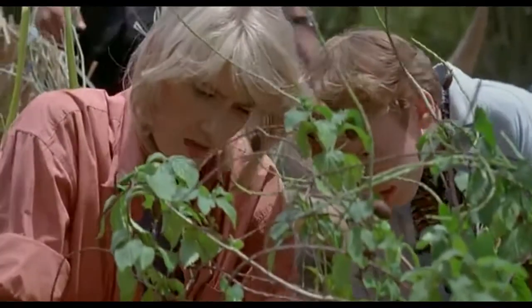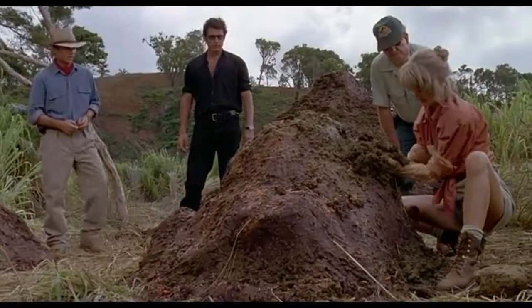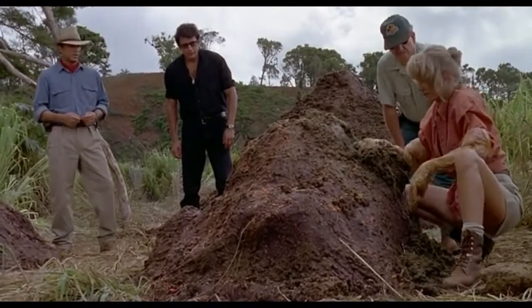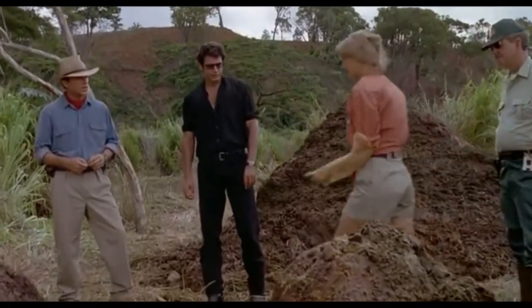Ellie suggests that the trike ingested West Indian Lilac, which is a poisonous berry, but Dr. Harding assured her that the trikes don't eat them. To be sure, Ellie examined the dinosaur's dung for traces of lilac berries, but to no avail — she couldn't find any. The film proceeds and the mystery remains unsolved on screen, that is.